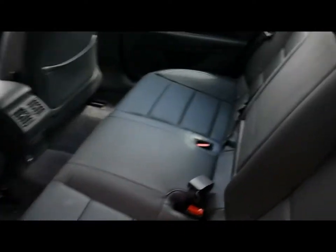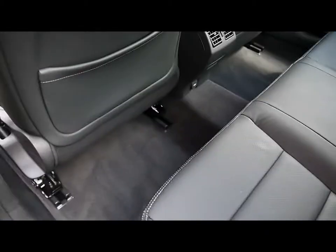In the rear of the vehicle there's a matching leather rear bench with three individual seat belts, a centre folding armrest, ISOFIX, and tons of leg room.